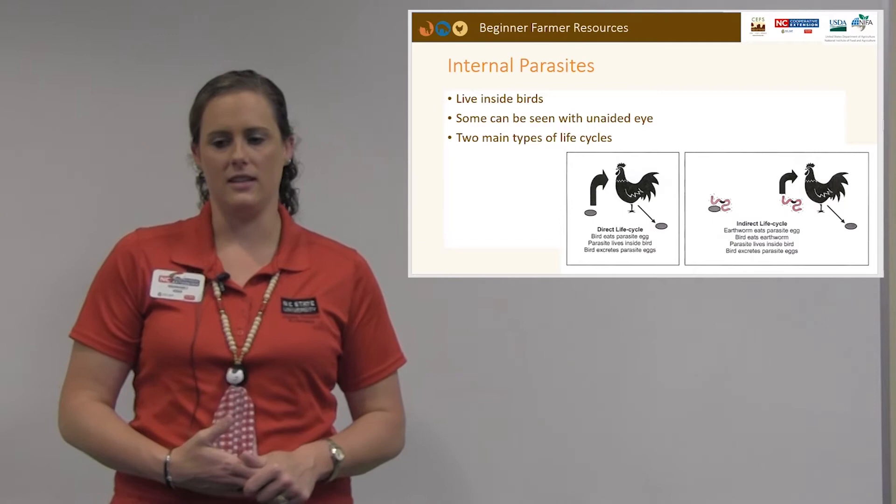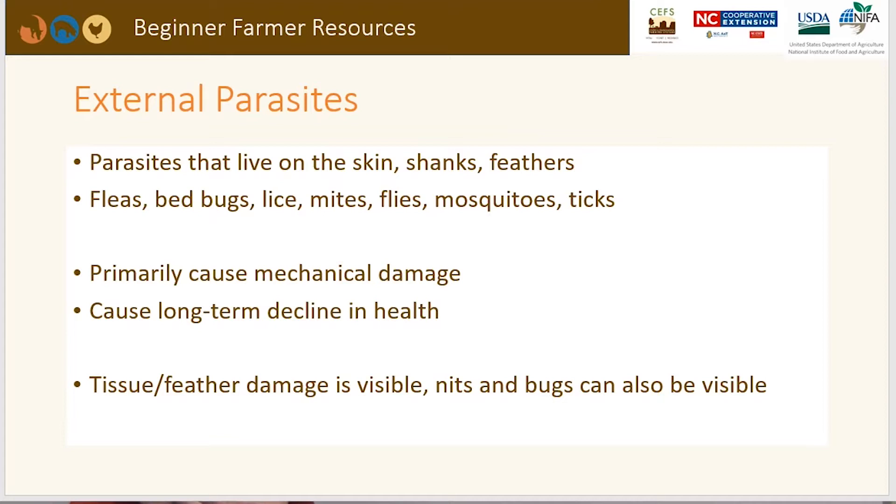External parasites live on the skin, shanks, or feathers, and can include fleas, bedbugs, lice, mites, mosquitoes, or ticks. They primarily cause mechanical damage and long-term health decline. Tissue and feather damage are visible symptoms of an external parasite problem, and nits or bugs can also be visible.